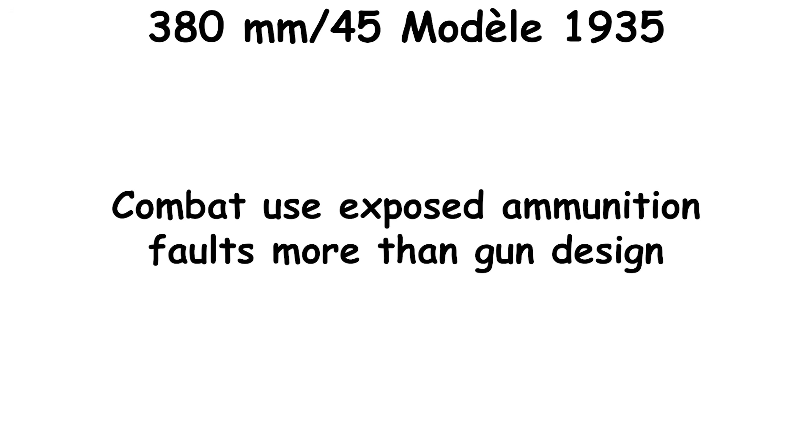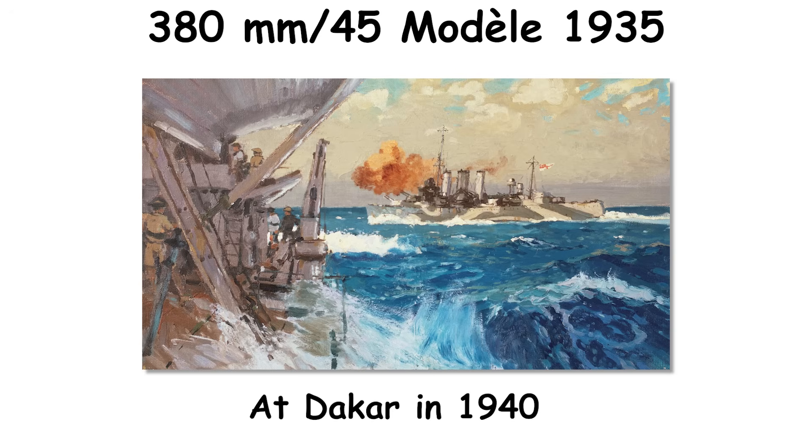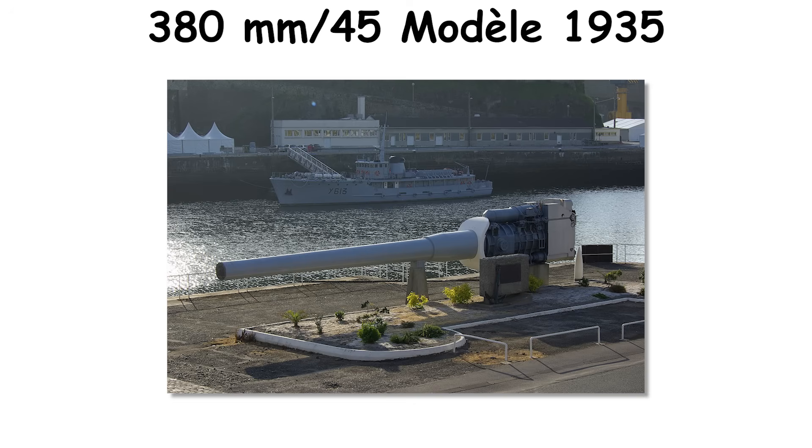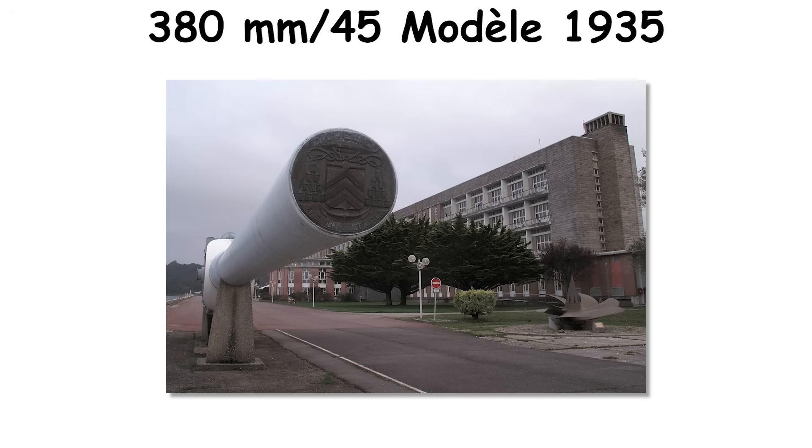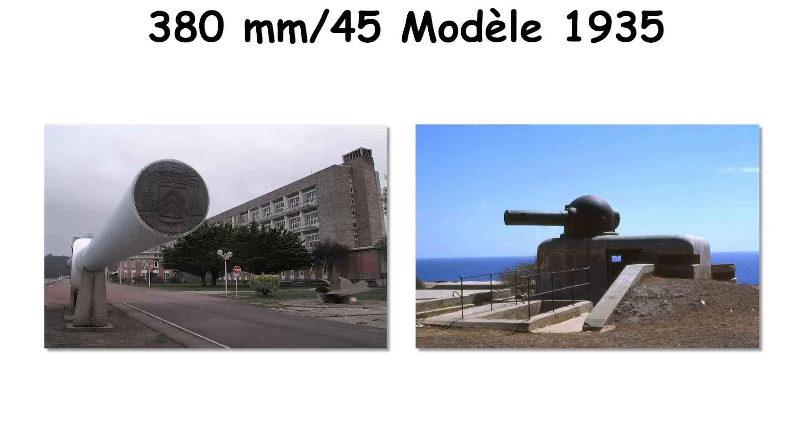Combat use exposed ammunition faults more than gun design. At Dakar in 1940, premature shell failures came from base cap fractures on an APC model that used internal cavities. Lower pressure charges stopped the prematures but cut range until redesigned APCs and foreign-supplied rounds arrived.